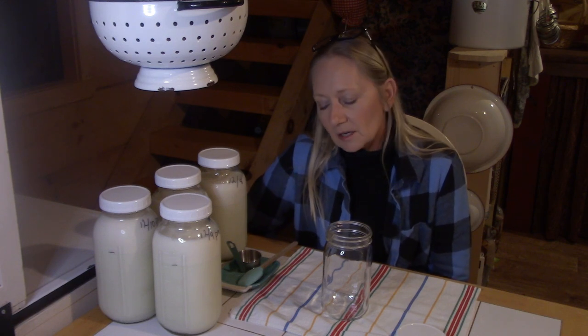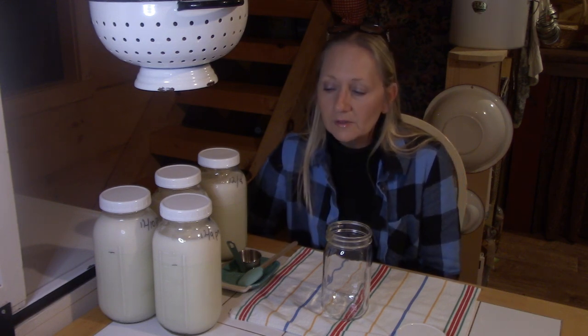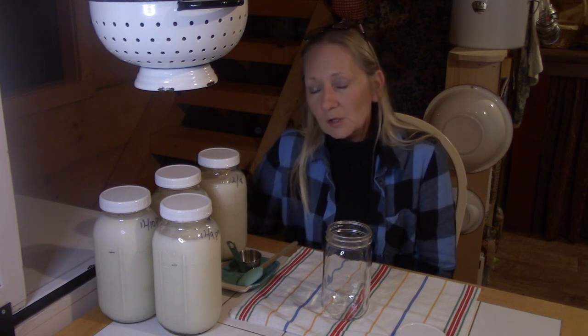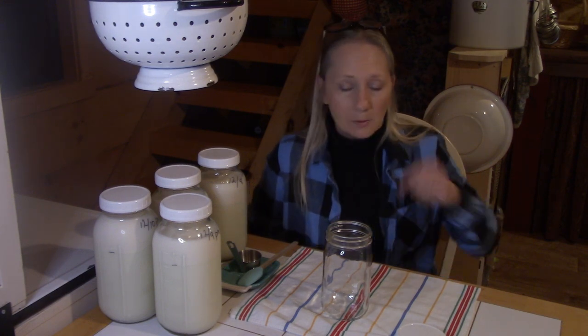What we're going to talk about now is one of the blessings of having your own family milk cow, and that's the abundance of milk. And one of the blessings of that, especially since I own a Jersey, is the abundance of cream. Most people think about cream and they think about making butter. Well, I'm going to pull off cream today. That's what this video is going to be about.